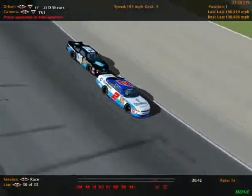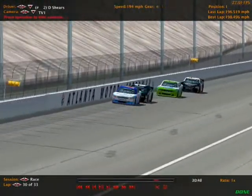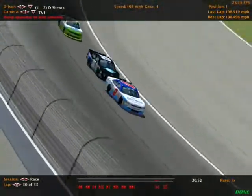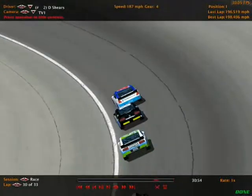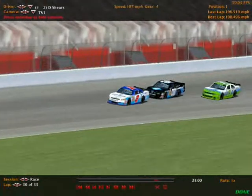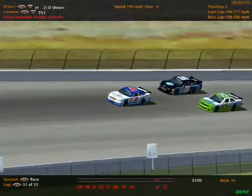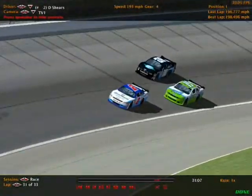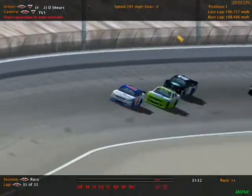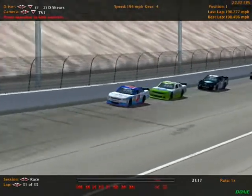Tim Walsh now slides by Xavier Livingston for second position. Even if Xavier doesn't win this race, he's certainly done a great job in his first two career starts in the Mobile Cup Series — a win last week at Pocono and a very possible top-five finish here at Atlanta. Dougie Shears still leads, but Tim Walsh has now gone by Xavier Livingston for third and by Breaton for second, setting his sights on Dougie Shears with three laps remaining.